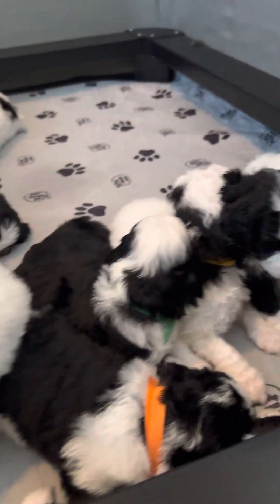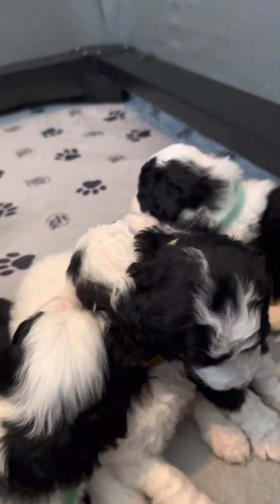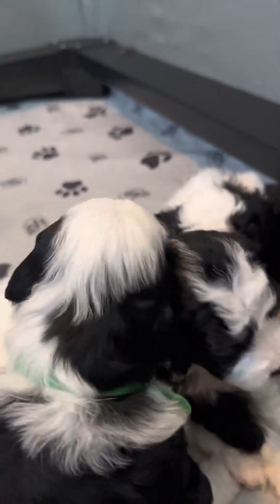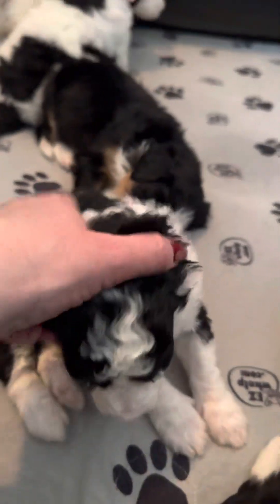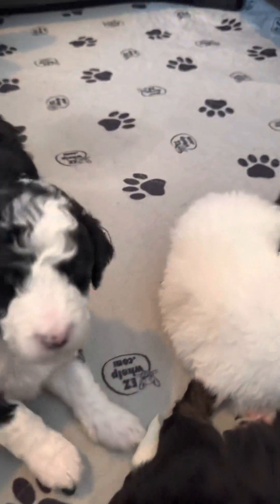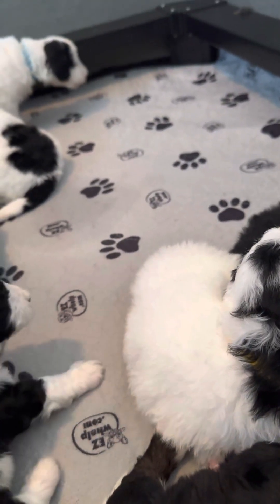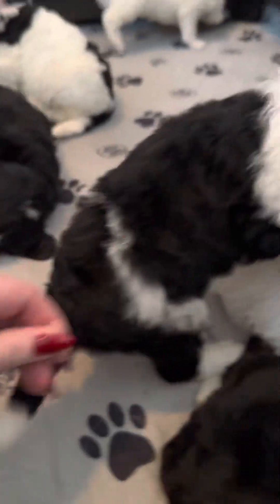I'd say the smallest in the litter are some of the girls. Orange is tiny. Let's see if orange is a boy or a girl — orange is a boy. He's pretty tiny. He's got some beautiful tricolors under his ears, the beautiful tan under his ears. And also, he's got the tan under his tail, like the Bernies do.